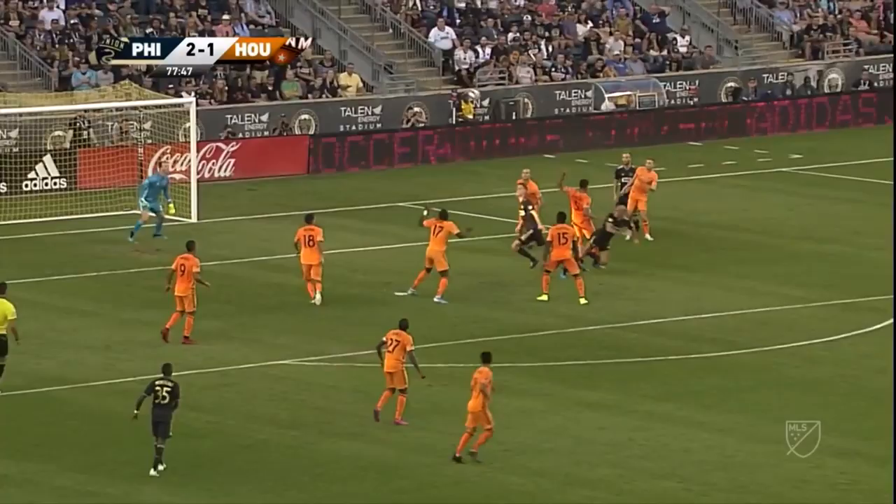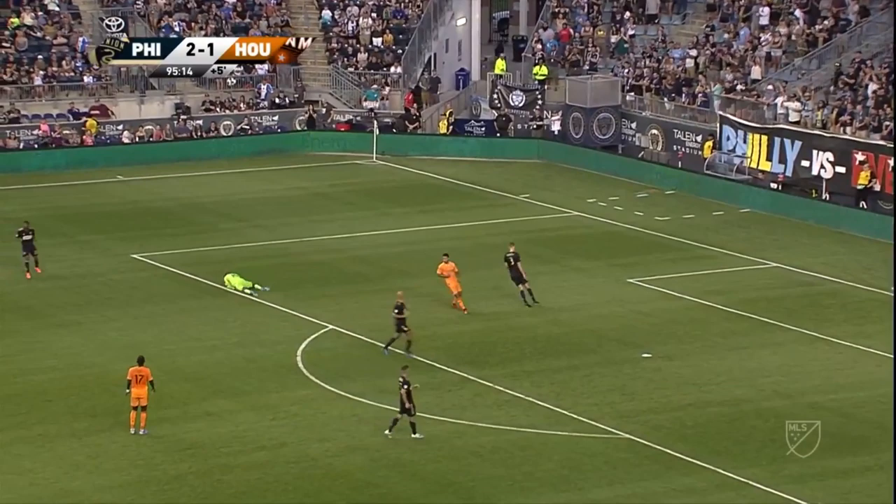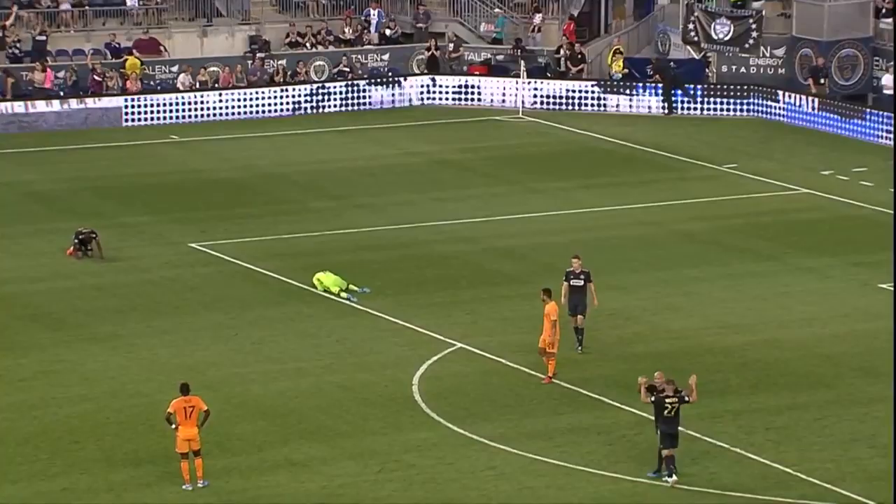He puts one in the back of the net, which puts the Union in front. It came back off the crossbar so many times. Long ball from the Dynamo, Blake heads it in the box. The Dynamo won't go down without a fight, but that's it — Philadelphia Union back in first place!